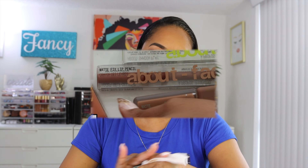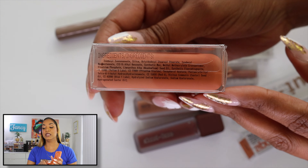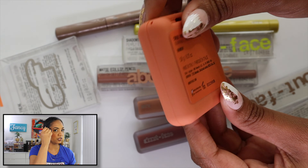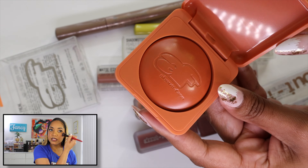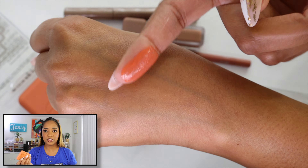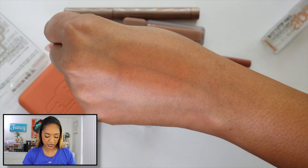I also tried their lip pencil in Cradled — a nude that matches my lip color almost exactly, comfortable and creamy, opaque, beautiful. And I picked up their blush — the RNG Blush in Raunchy — the only shade that really looked like it would work for me. It's a cream-to-powder formula. Whoever is working on About Face's formulations is doing a really good job — they have the cream-to-powder formula down pat. Really liking everything I've tried from About Face.